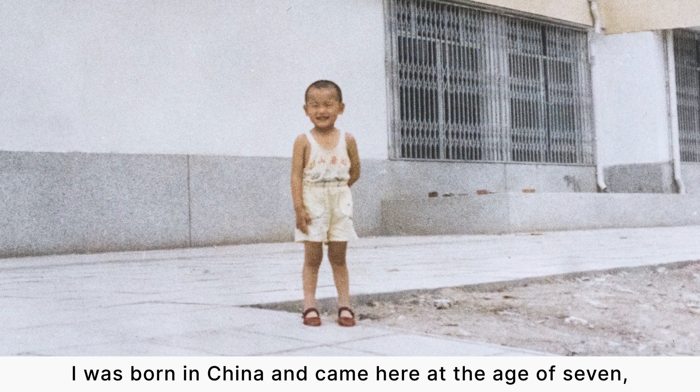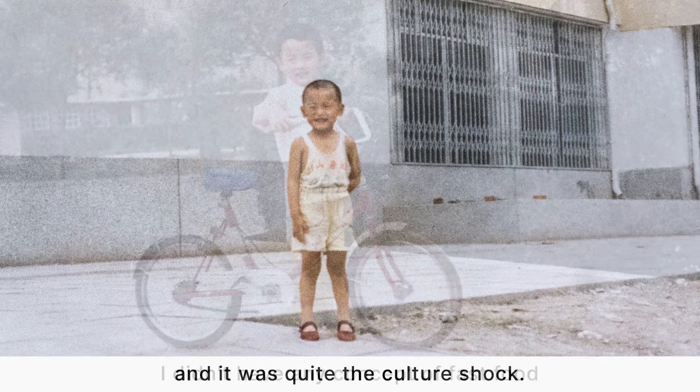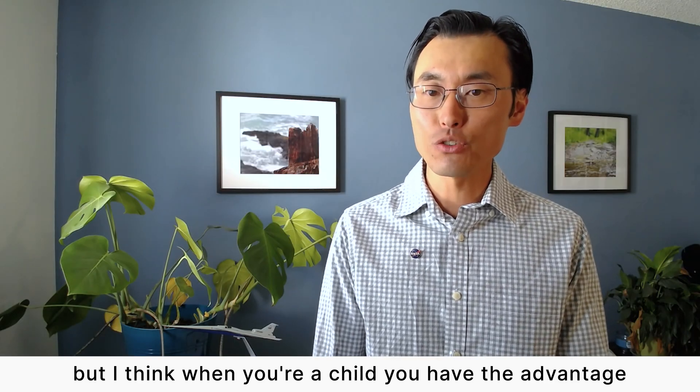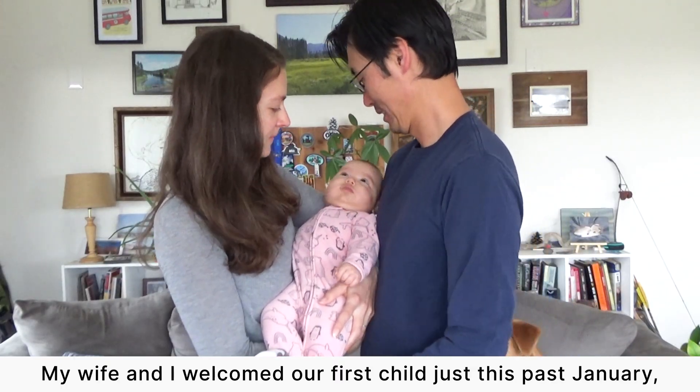I was born in China and came here at the age of seven, and it was quite the culture shock. I didn't have any concept of fast food or Saturday morning cartoons, but I think when you're a child, you have the advantage of being able to quickly adapt.